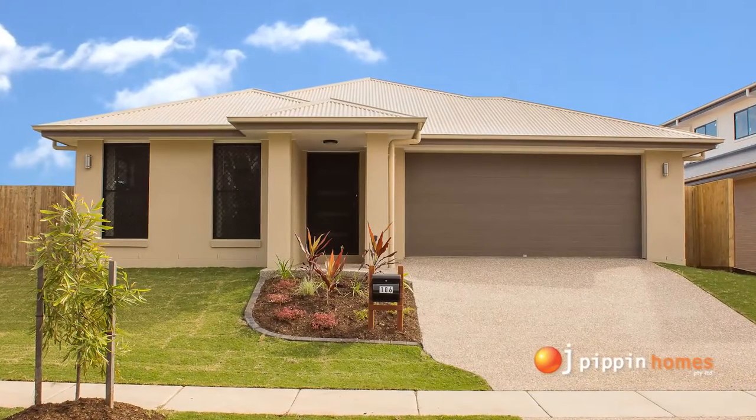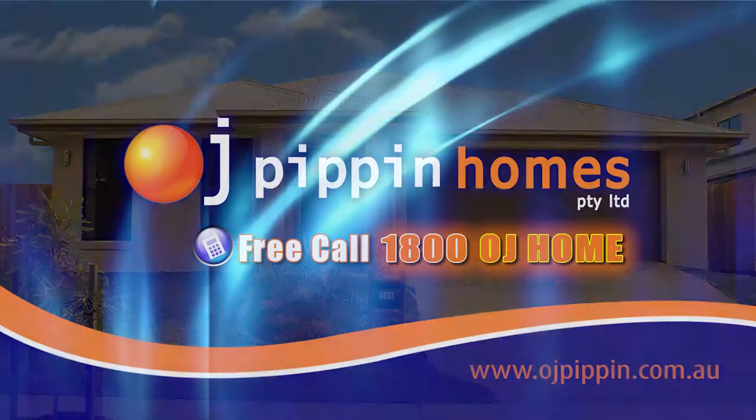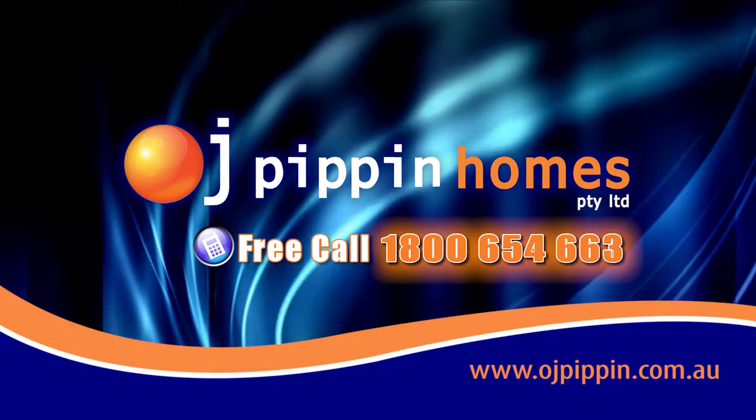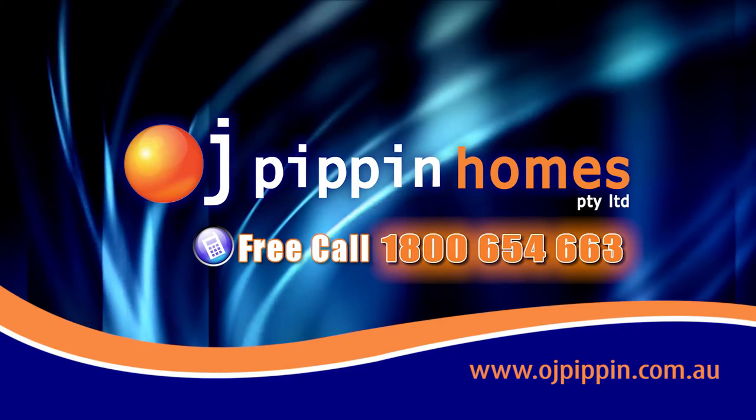Turf and landscaping are included. If you're thinking about building today, go the OJ way. Call 1-800-OJ-HOME, that's 1-800-654-663, or go to www.ojpippinhomes.com.au.